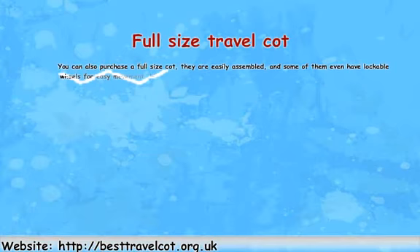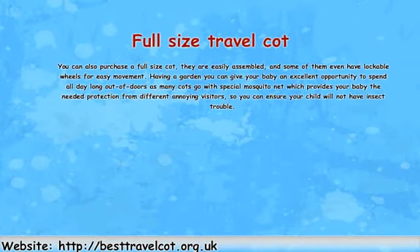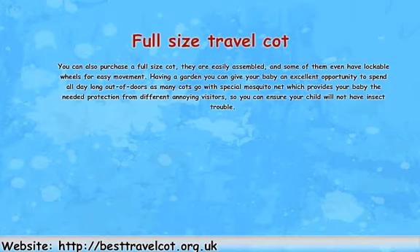Full size travel cot. You can also purchase a full size cot. They are easily assembled and some of them even have lockable wheels for easy movement. If you have a garden, you can give your baby an excellent opportunity to spend all day long outdoors, as many cots come with a special mosquito net which provides the needed protection from different annoying visitors, so you can ensure your child will not have insect trouble.